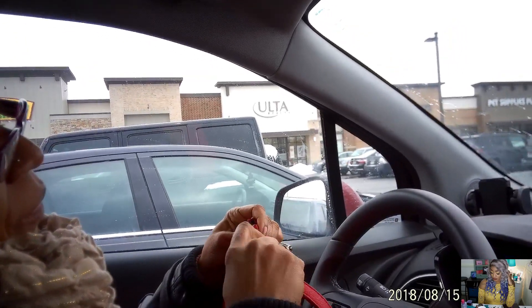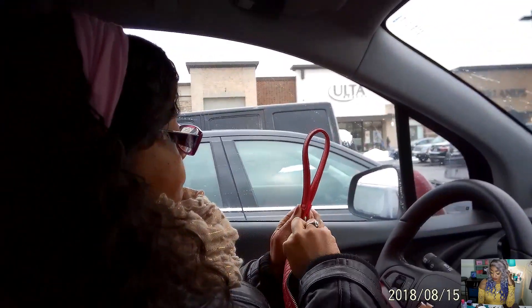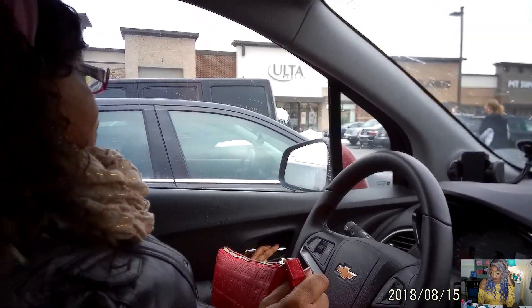Me and my purse struggling — it's gonna be one of those days. We've made it to Ulta! Mom's struggling with her bag over there. We're about to go in, so we'll see you guys in a little bit.